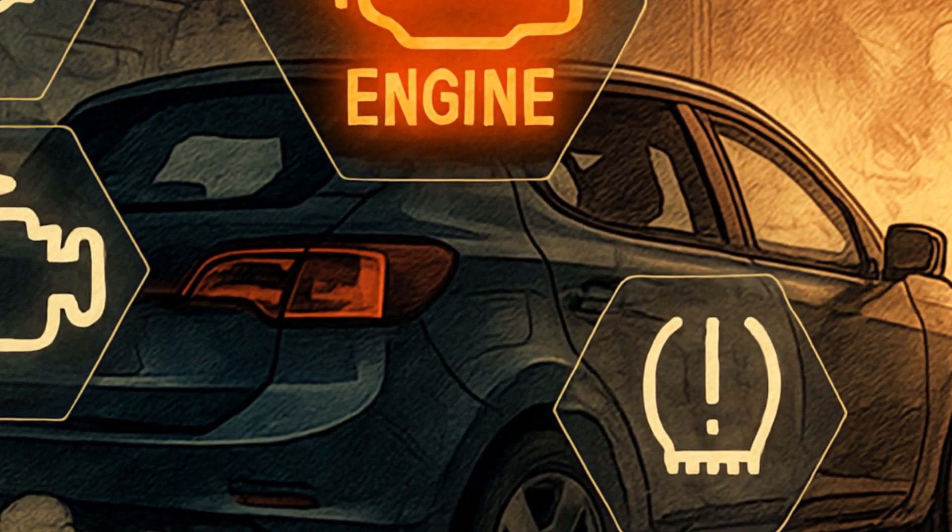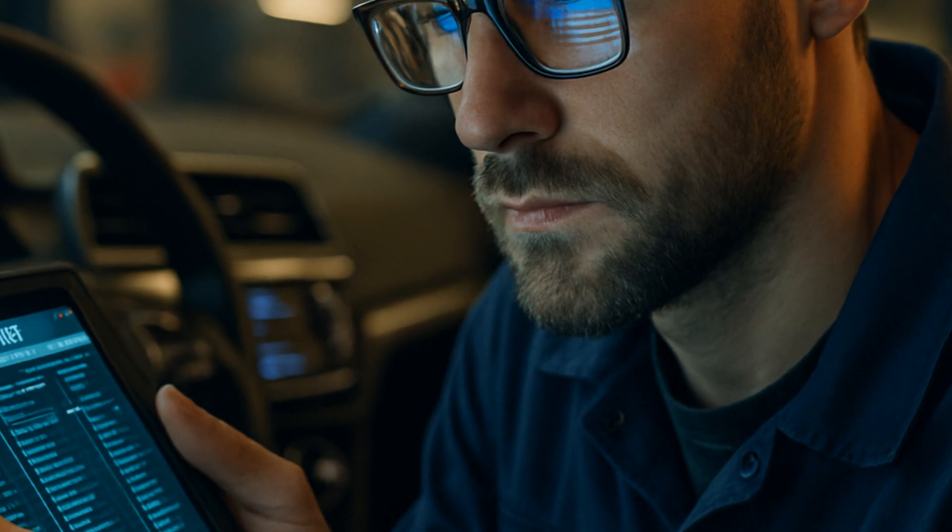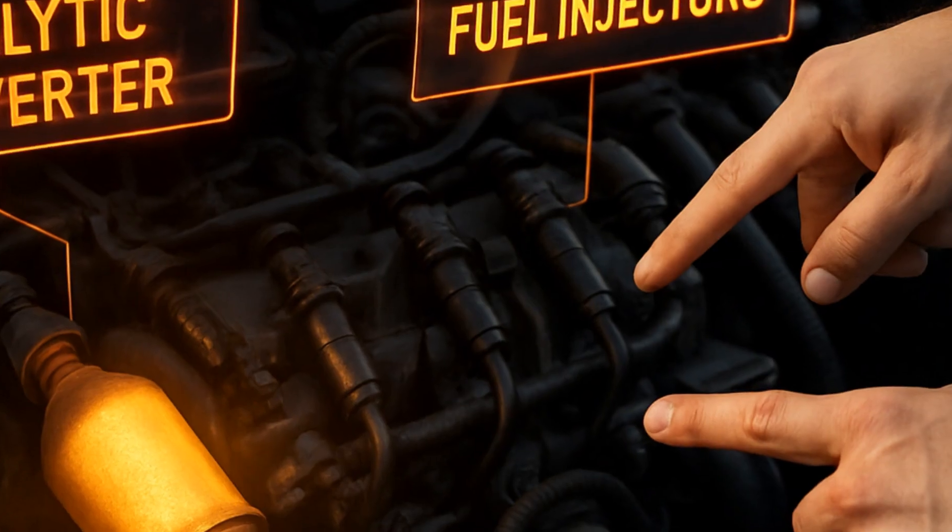More smoke, more stink, maybe even engine stalling. Pro tip: if you're experiencing power loss or poor mileage, scan the car for codes before deciding on anything as drastic as drilling.